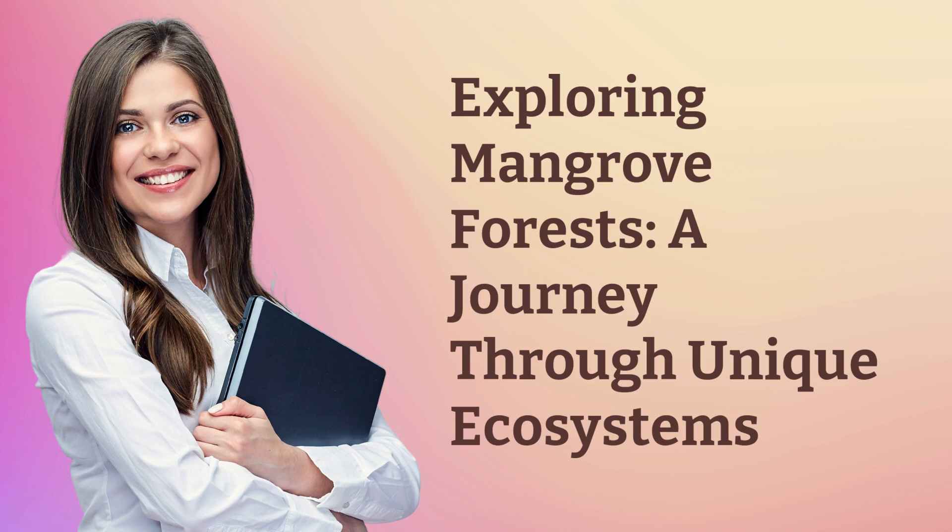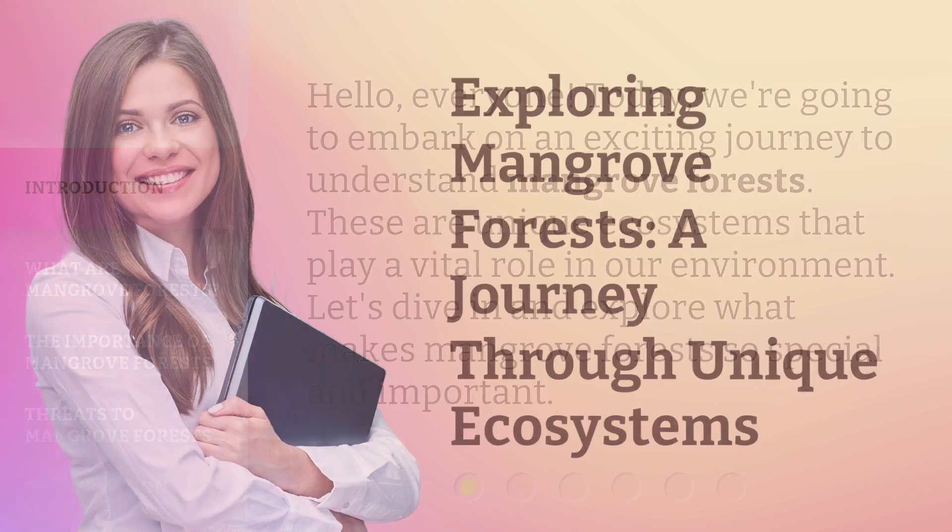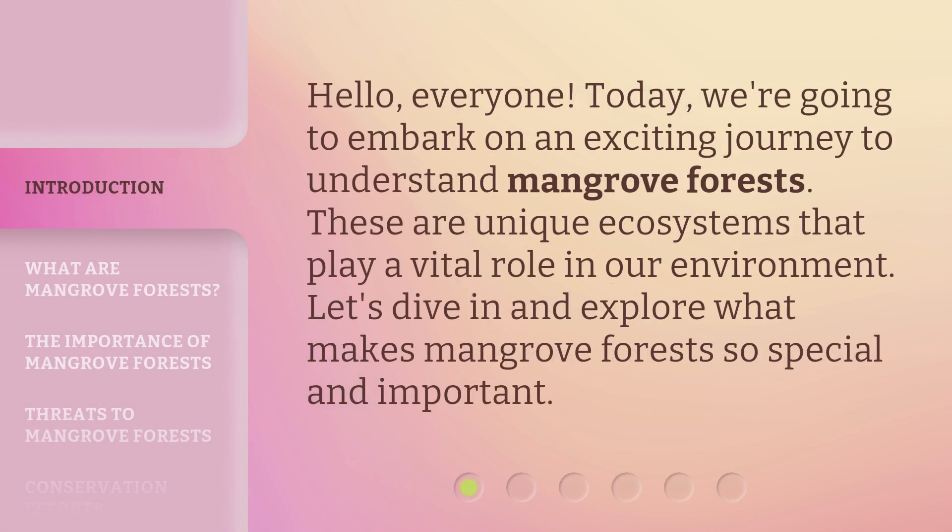Exploring Mangrove Forests: a journey through unique ecosystems. Hello everyone. Today, we're going to embark on an exciting journey to understand mangrove forests. These are unique ecosystems that play a vital role in our environment. Let's dive in and explore what makes mangrove forests so special and important.